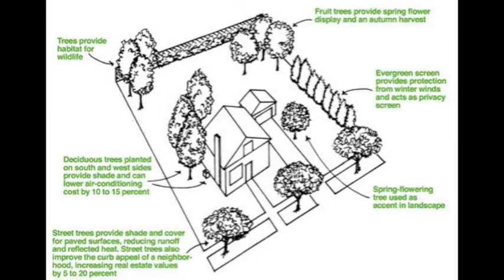Improved curb appeal of neighborhood, increasing real estate values by 5-20%, providing protection from winter winds and acting as a privacy screen, and spring flowering trees used to accent the landscape.